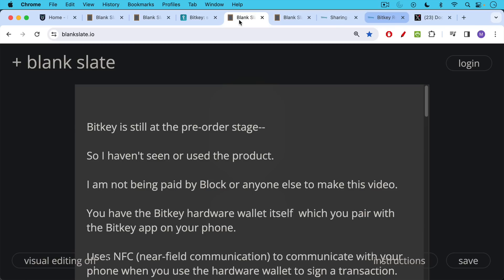This hardware wallet is still at the pre-order stage, so I haven't seen it in person or used the product personally. Also, I'm not being paid by Block or anyone else to make this video.